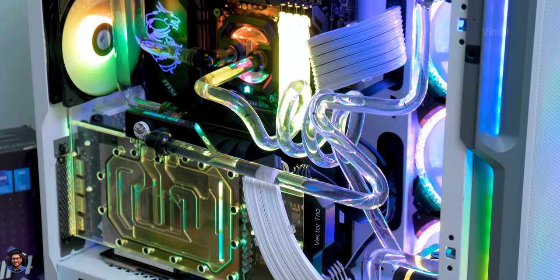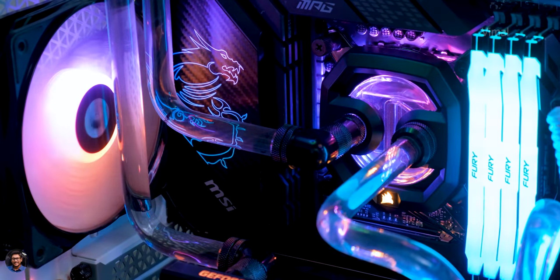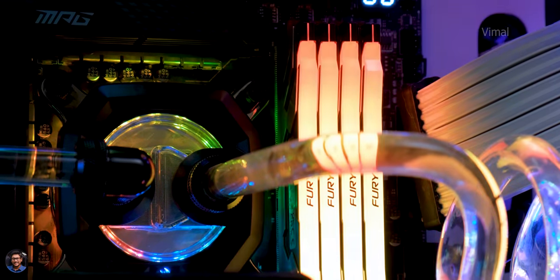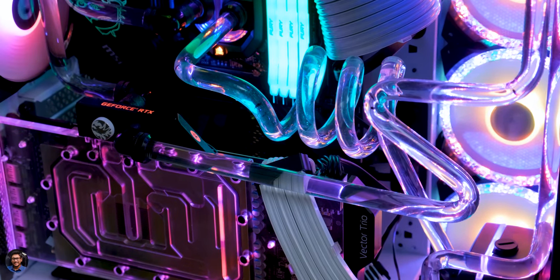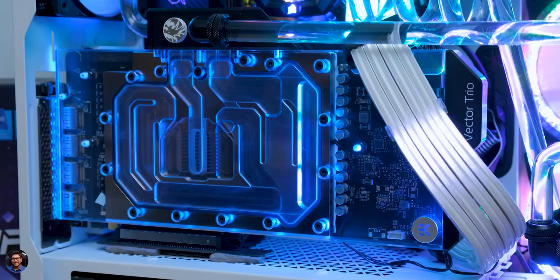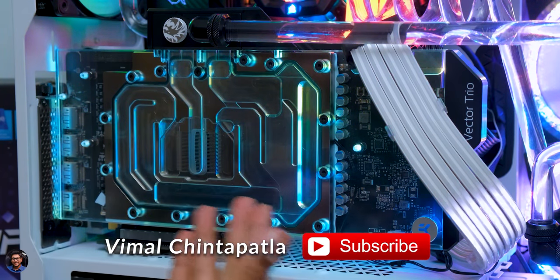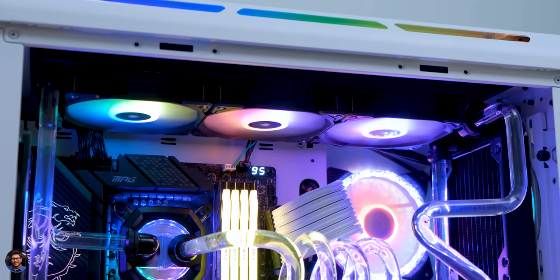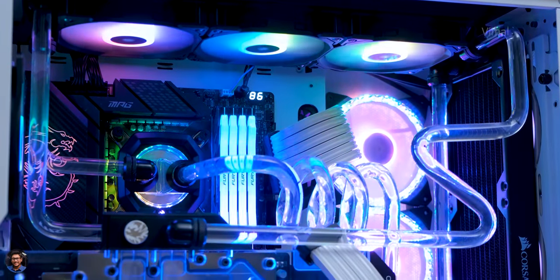Oh my god — it's one of the most complicated and absolutely stunning PCs we've ever built on the channel. Jaw-dropping looks — just look at those top-tier components and those unique bends in the loop. I bet you've never seen a PC like this anywhere in India. Every component has RGB and complements the whole build. We even went with a vertical GPU mount to showcase that transparent GPU water block from EK — the Vector Trio RGB, made especially for the MSI Supreme Edition RTX 3090.